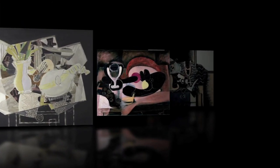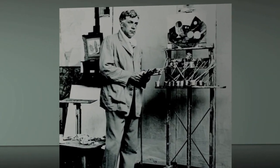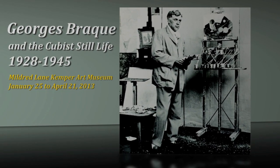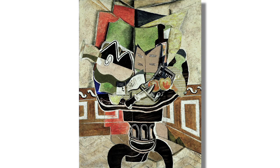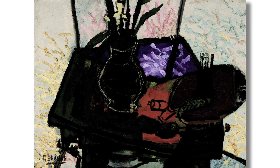The exhibition looks at Braque's still lives from 1928 to 1945, and that is in some ways an unusual period of time to select. Most often people look at what we call high cubism, or this period of innovation with Picasso from 1908 to 1914. But the period of the exhibition is actually a very interesting moment for Braque's career, and it also corresponds to the beginning of World War II.